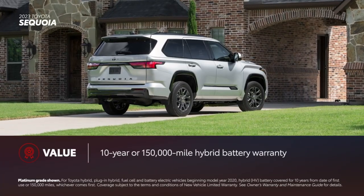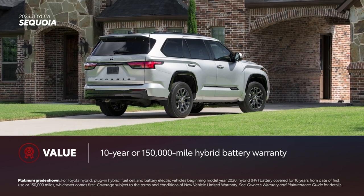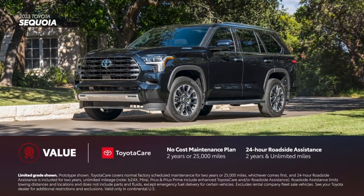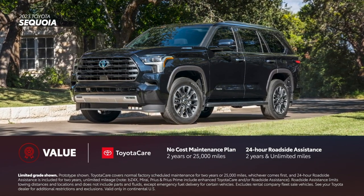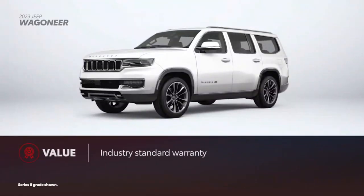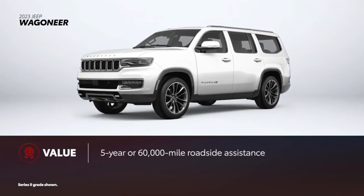Sequoia offers great value thanks to its 10-year, 150,000-mile hybrid battery warranty, making it viable for long-term ownership. Every new Toyota Sequoia comes with ToyotaCare, which provides 2 years or 25,000 miles of scheduled maintenance, as well as 2 years and unlimited mileage 24-hour roadside assistance. Wagoneer includes an industry-standard basic and powertrain warranty, along with 5 years or 60,000 miles of roadside assistance.